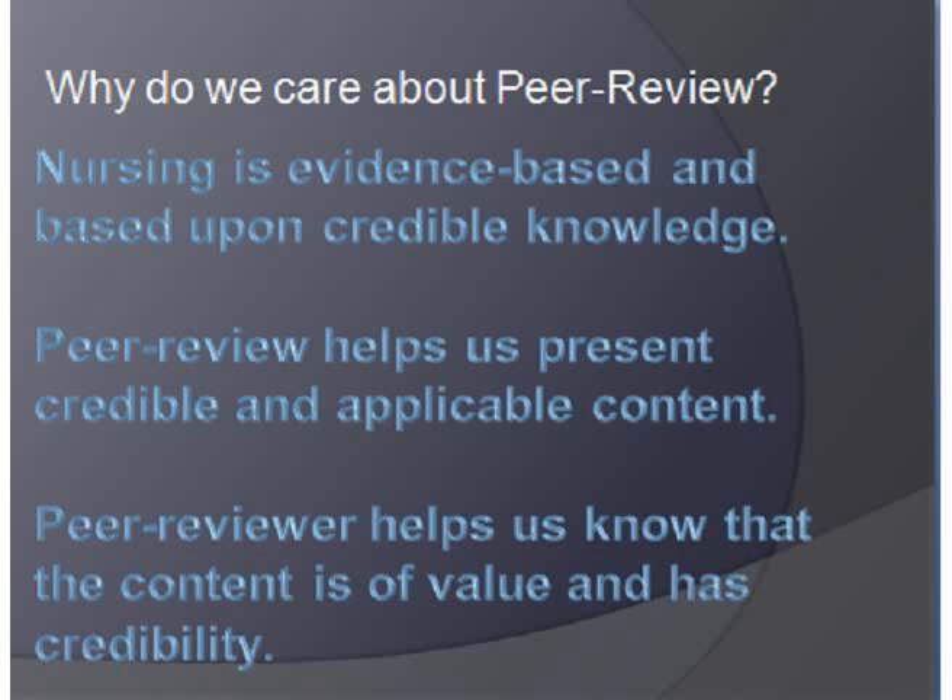Why do we care about peer-reviewed? Well, we're evidence-based, and our evidence better be credible knowledge. Peer review helps us do just that — present credible and applicable content for our readers, and it helps us know the value.